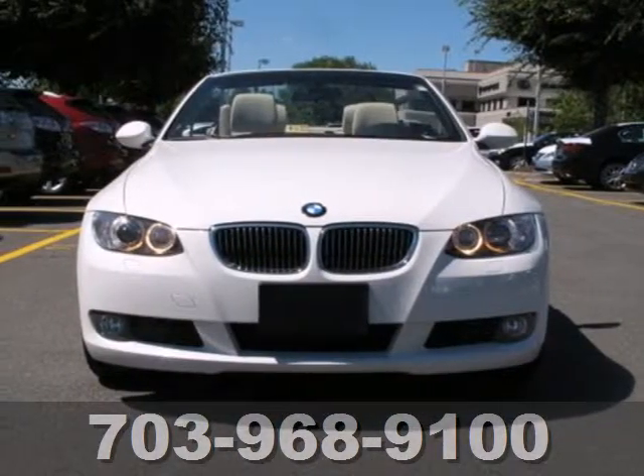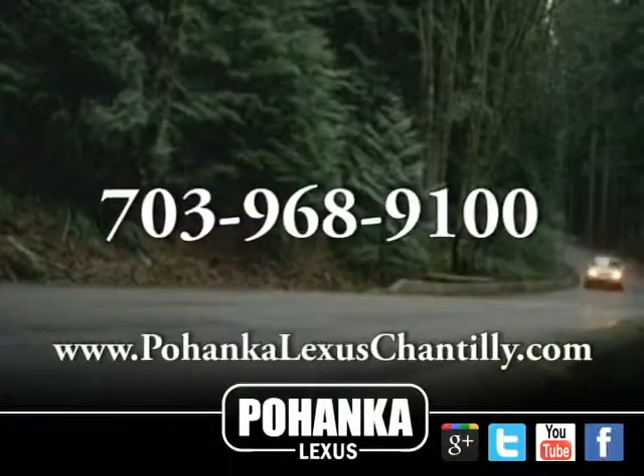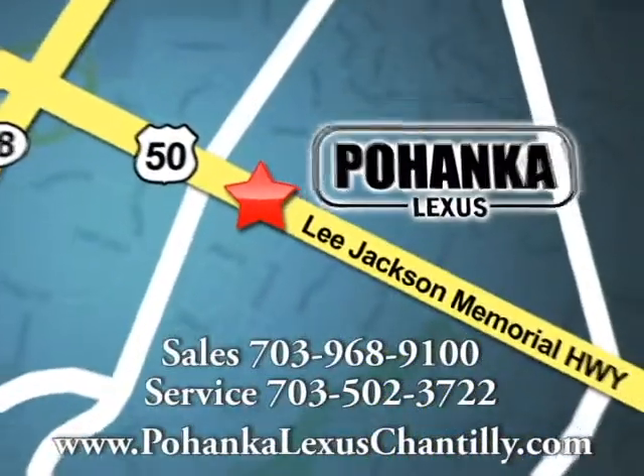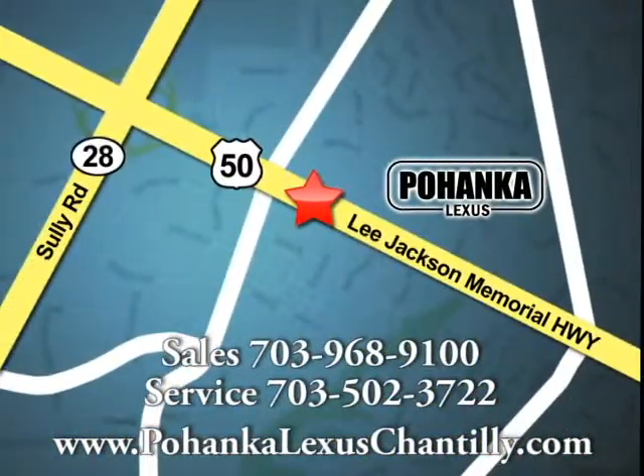See it for yourself when you test drive it today. Call us now for more information on this vehicle or visit today. We're conveniently located at 13909 Lee Jackson Memorial Highway in Chantilly.